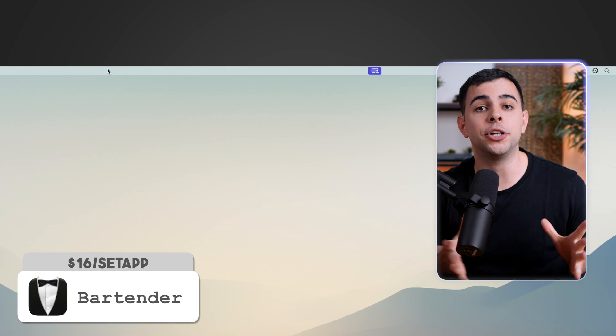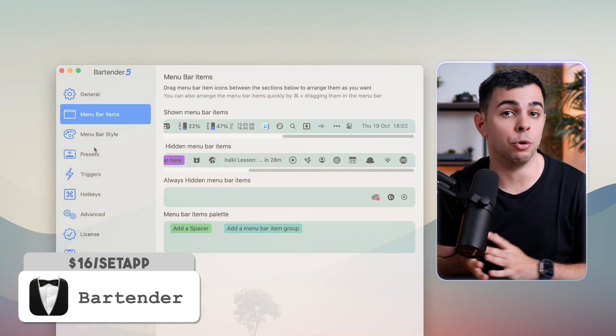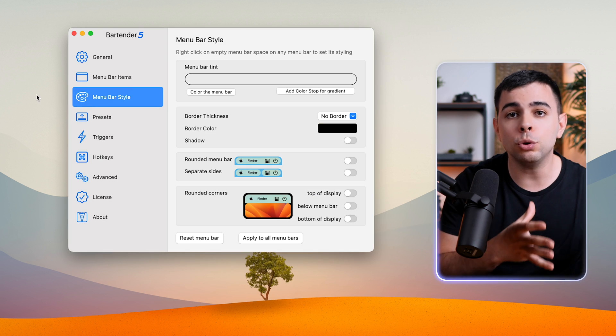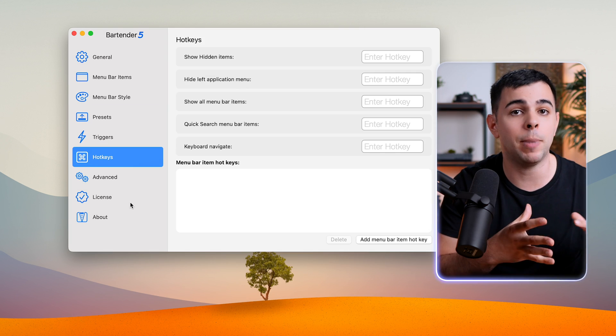By now we have a bunch of stuff in our menu bar, and to organize it, I use Bartender. Bartender lets you customize just about everything on your menu bar. It also has a bunch of other features which I don't really use, and honestly, if you only care about organizing the apps and maybe adding a space or two between them, you should just get Hidden Bar, which is free.